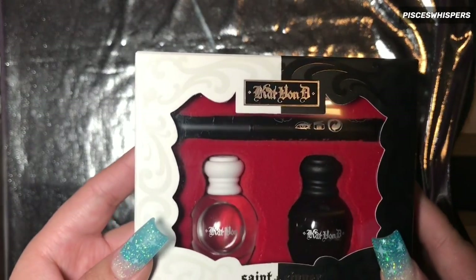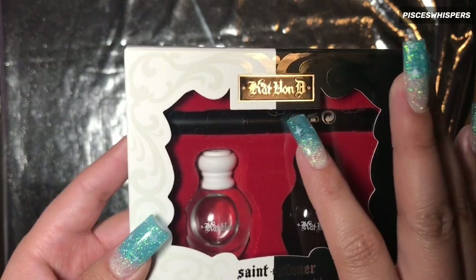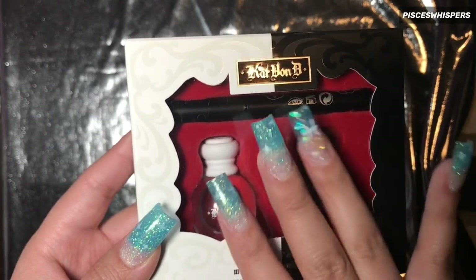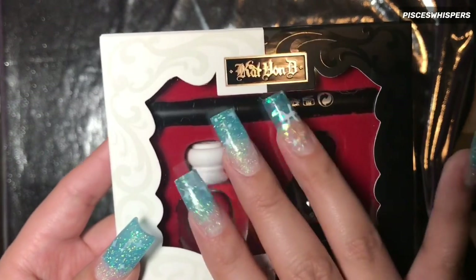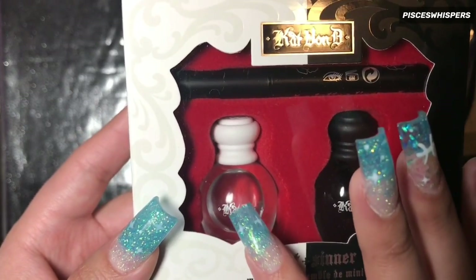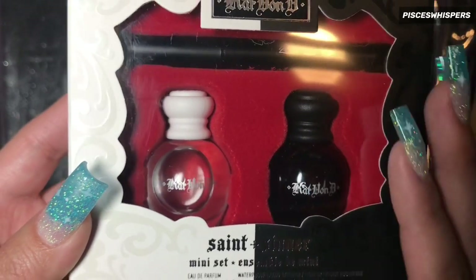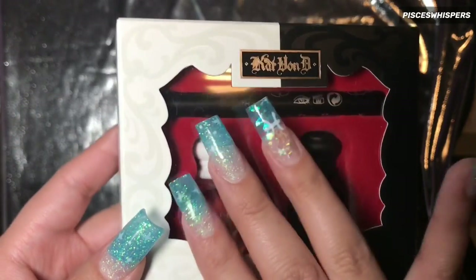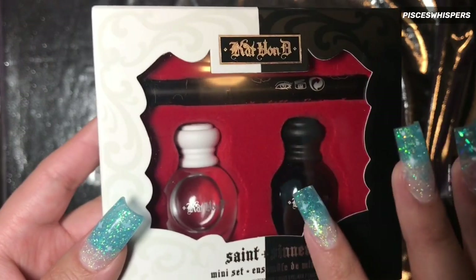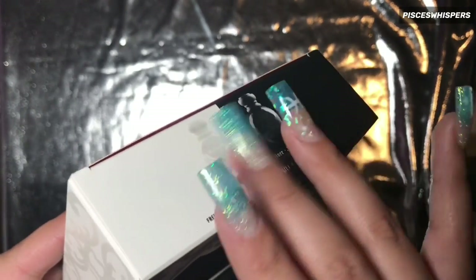So the next thing I got was this Kat Von D Saint and Sinner little mini perfume set with a mini eyeliner. I really like how the saint side smells. The sinner side is a bit too musky for my taste, but I still really like this. I'll probably end up giving this one away to a friend or something.